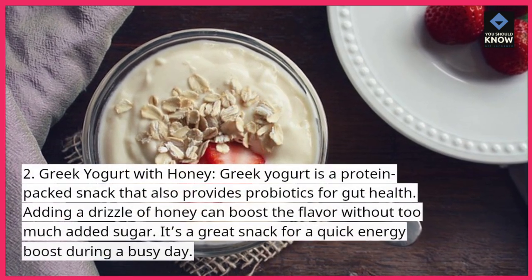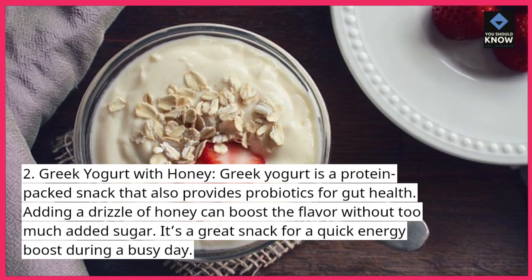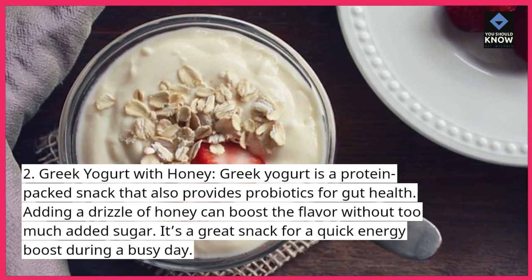Greek yogurt with honey. Greek yogurt is a protein-packed snack that also provides probiotics for gut health. Adding a drizzle of honey can boost the flavor without too much added sugar. It's a great snack for a quick energy boost during a busy day.